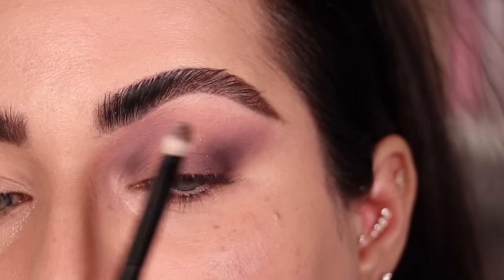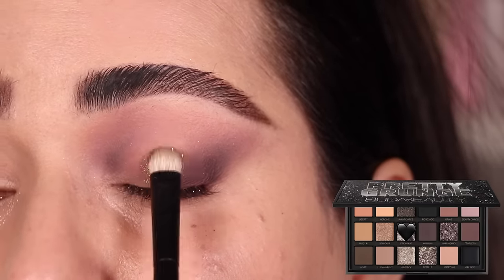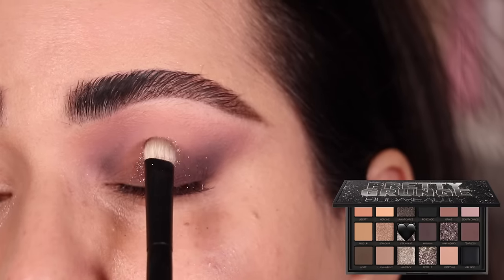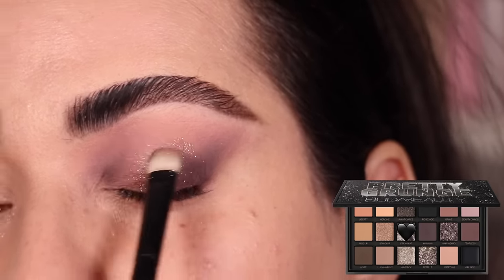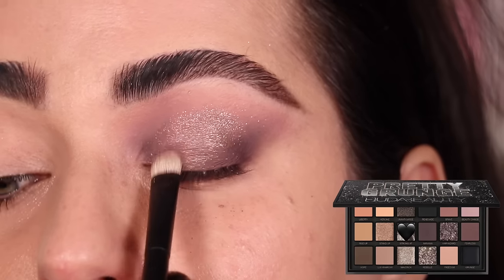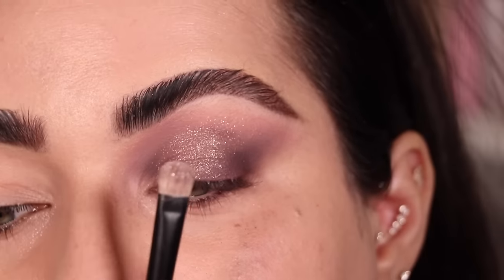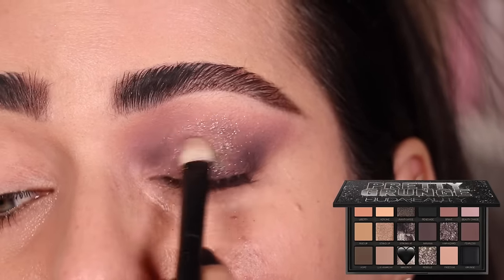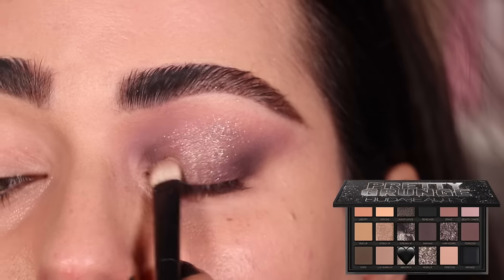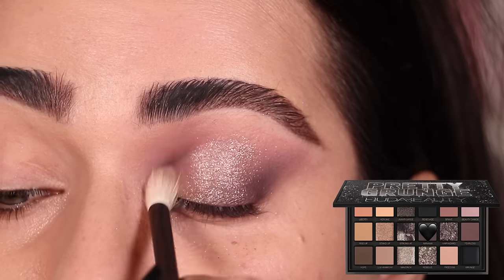With a Refer number 2 brush and the color Strong AF, I'm starting right in the center of the eyelid and patting that color all throughout the middle area. Then I'm brightening things up with the same brush and the color Maverick, tapping it right through the center of the previous shimmer.